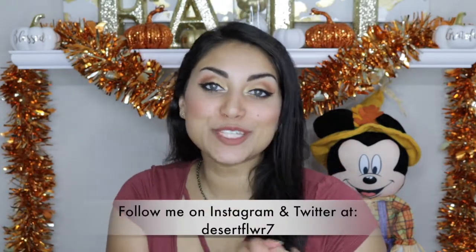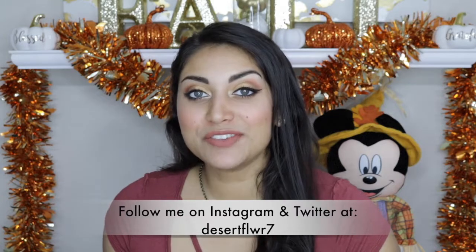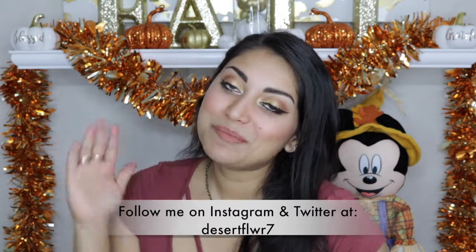Now I'm just going to set my face using a setting spray and we'll be done. Alright guys, that's it for this makeup look! I hope you enjoyed — please subscribe to my channel if you haven't already, give this video a big thumbs up, and I will see you guys in my next video. Bye!